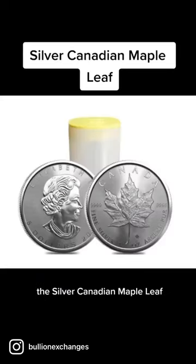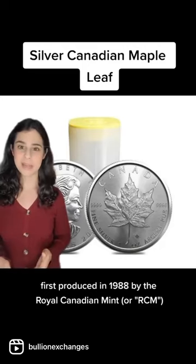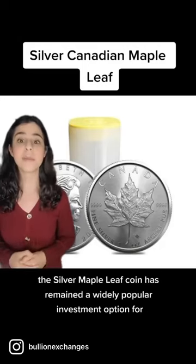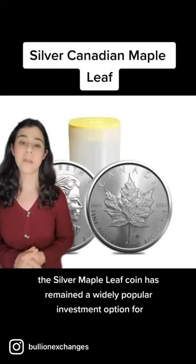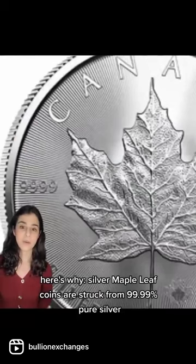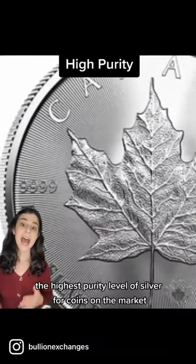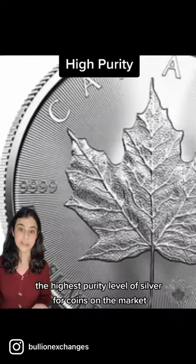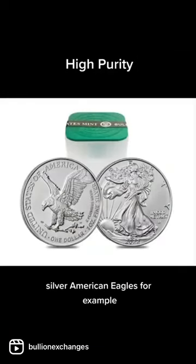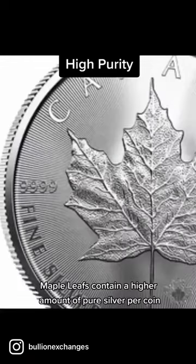The silver Canadian Maple Leaf. First produced in 1988 by the Royal Canadian Mint, or RCM, the silver maple leaf coin has remained a widely popular investment option for collectors around the world. Silver maple leaf coins are struck from 99.99% pure silver, the highest purity level of silver for coins on the market. Silver American Eagles, for example, are made of 99.93% pure silver. This means that silver maple leafs contain a higher amount of pure silver per coin.